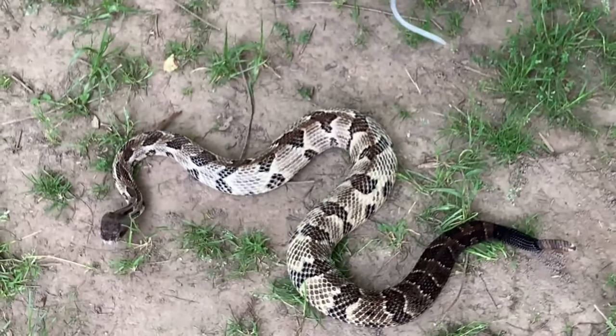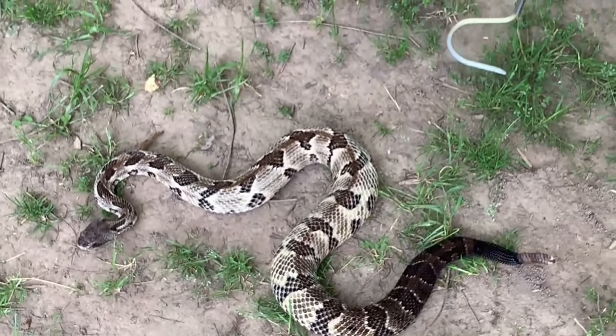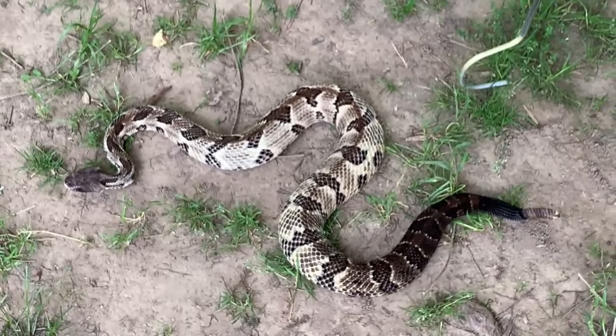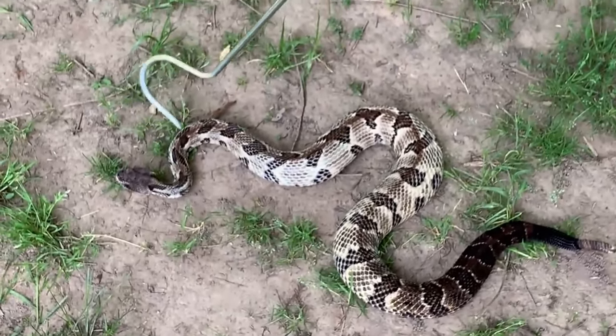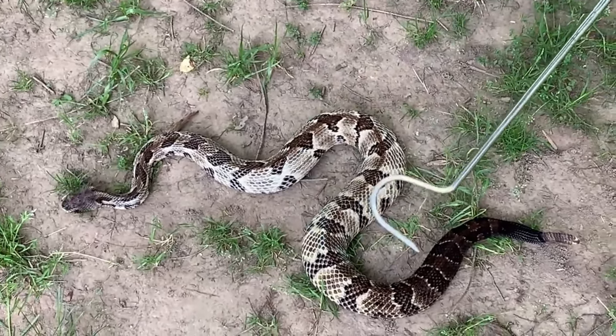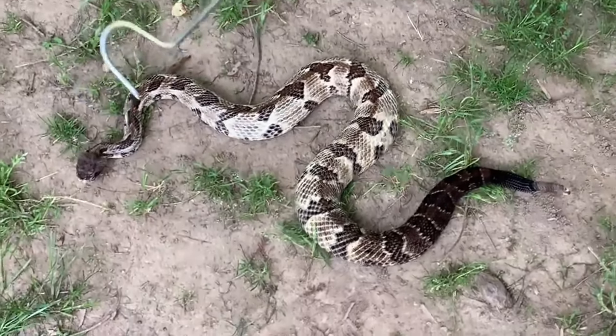They typically feed on small mammals such as mice, rats, and squirrels, which they immobilize with their venom before consuming. Despite their venomous nature, timber rattlesnakes are generally not aggressive towards humans and will try to avoid confrontation if possible. However, if they feel threatened or cornered, they may strike in self-defense.